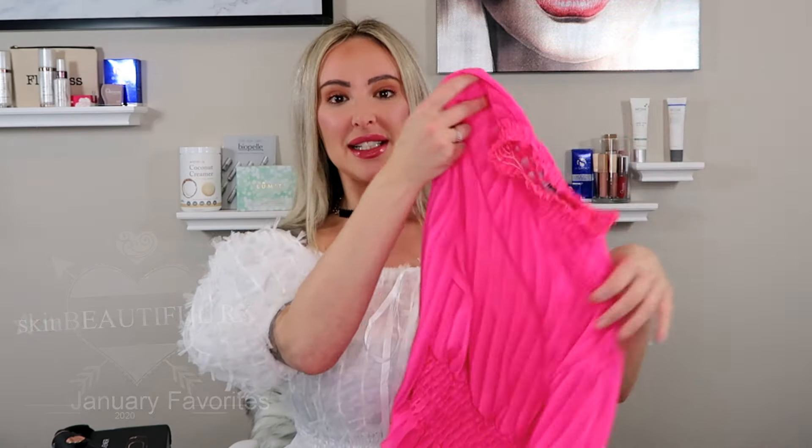Welcome back to my channel, everybody. It's Leah with Skin Beautiful Rx, and today we are doing my January favorites.